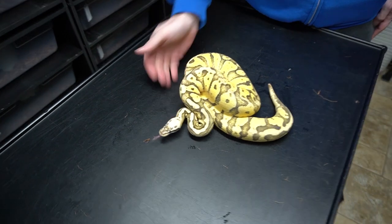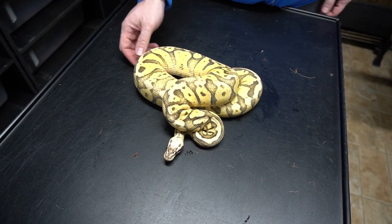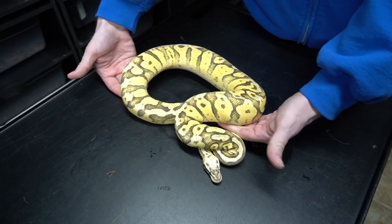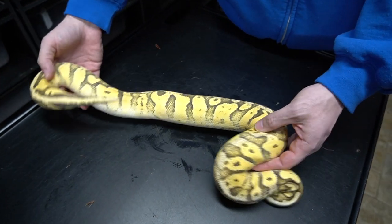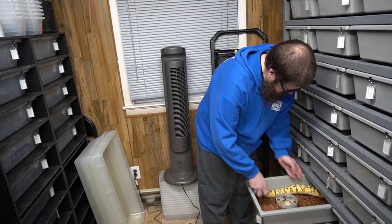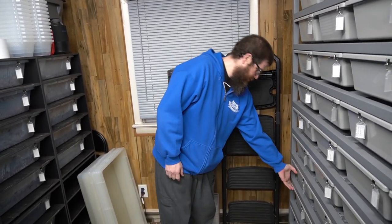This is Superfly Inferno — so Hidden Gene Woma, Pastel Yellow Belly, Super Pastel, and Fire. Very beautiful. Don't sleep on the Hidden Gene Woma game — that's one of those genes that's been around for a little while but people just don't seem to understand it and aren't working with it well. A lot of people ask, 'What's the Hidden Gene Woma? Why does the hidden gene?' — but there's no hidden gene, it's just a name.